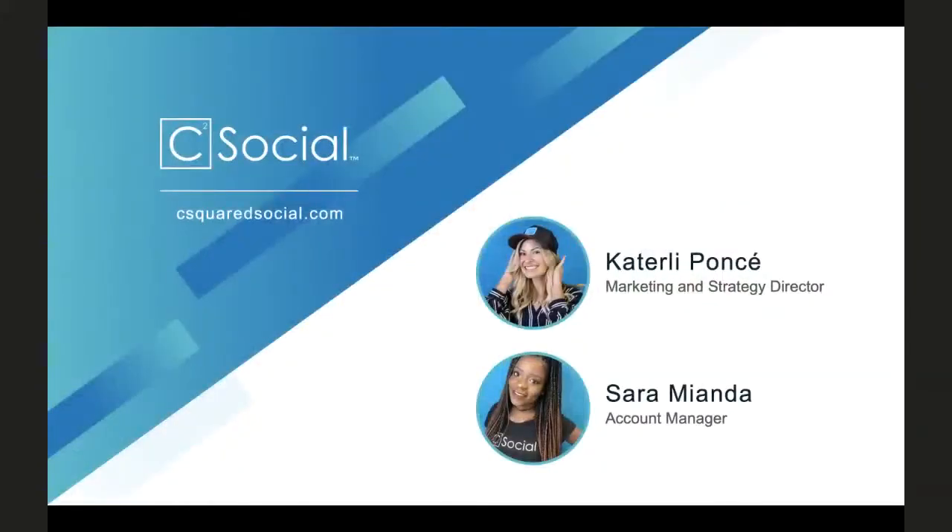Quick little intro to myself — I'm Kater Lee, I'm a Marketing and Strategy Director here at C Squared Social. Joining me today is the lovely Ms. Sarah. She is in our Boise, Idaho office, and she is one of our killer account managers.